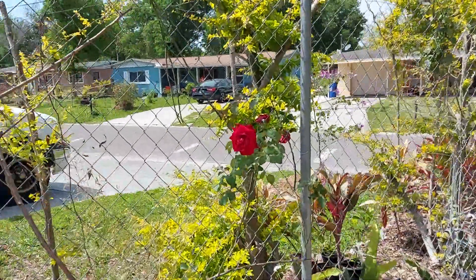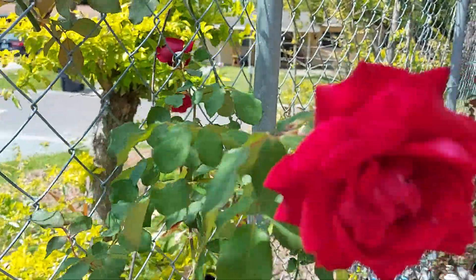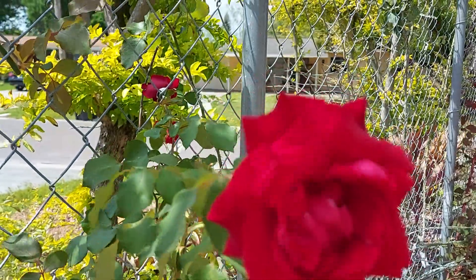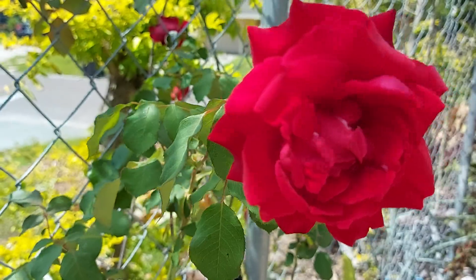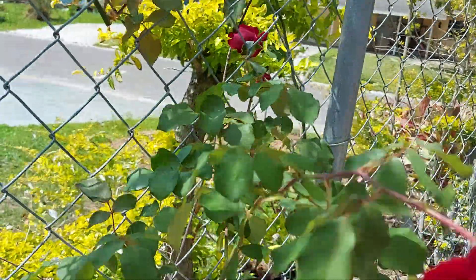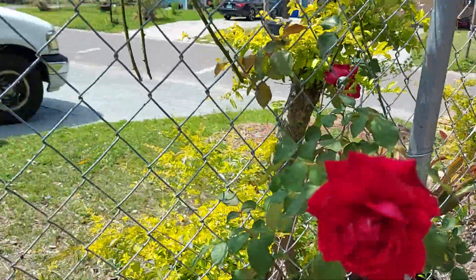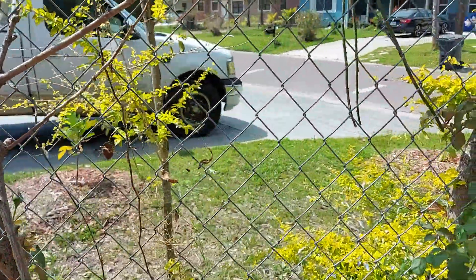And look at this beauty. Isn't that a beauty? Like I always say — be positive, not negative. Be positive. Have a good outlook in life. Be happy. Because life is short. We love you. Bye.